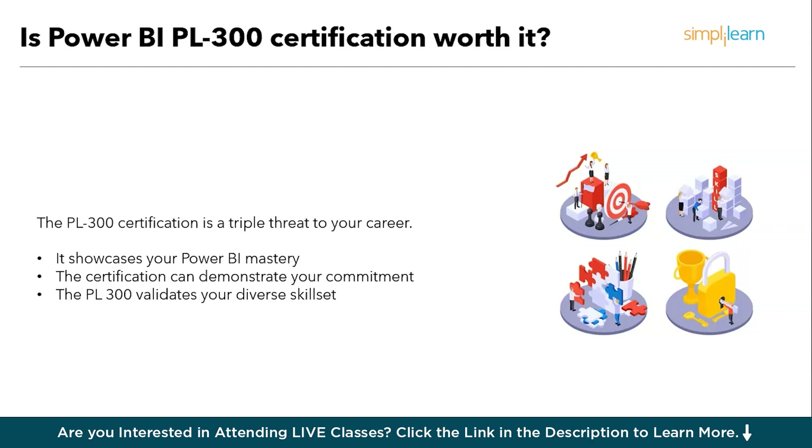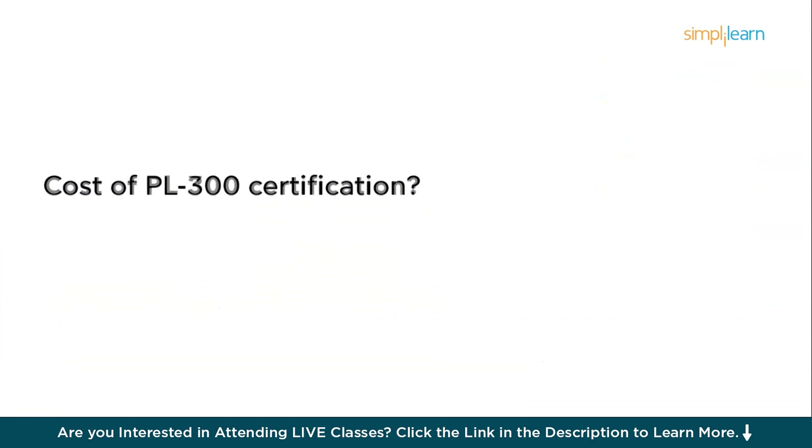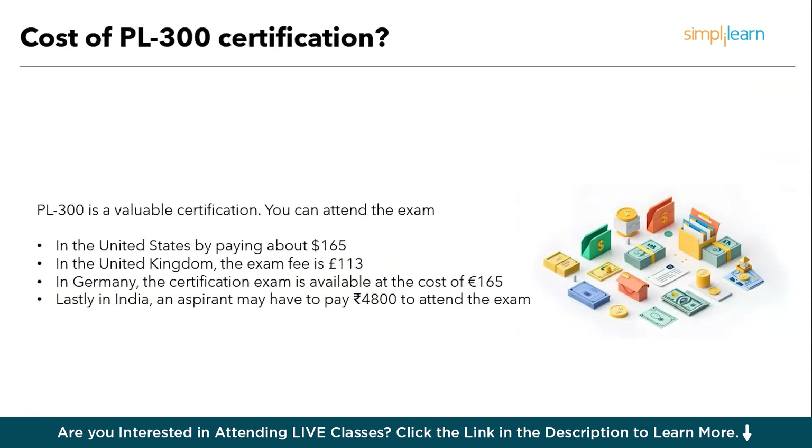Let's focus on the critical part of getting certified — what is the cost of PL300 certification? PL300 is a valuable certification and you can attend the exam from any part of the world. In the United States, the exam costs $165. In the UK, it's approximately £113. In Germany, it's about €165. And in India, you can attend the exam by paying 4,800 rupees.